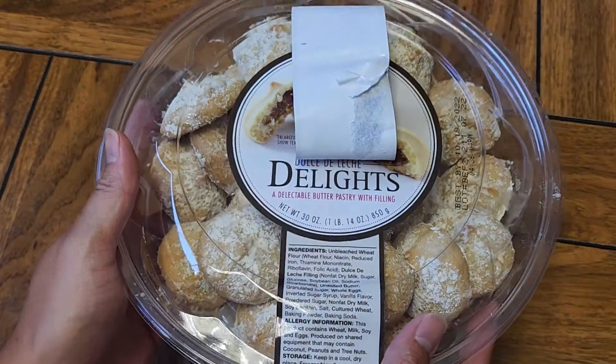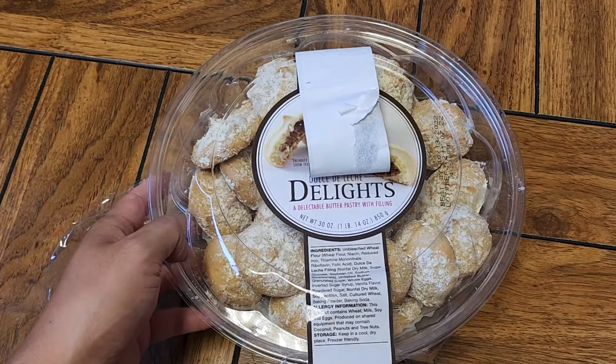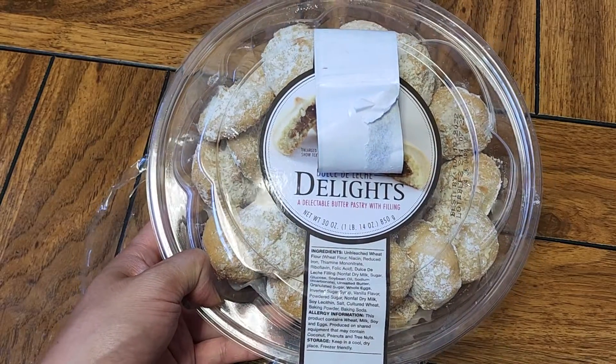They're alright. It's not what I would think of for dulce de leche. If you like sweets, soft cookies, or dense cakes, give these a try. And that's pretty much it. Thanks for watching, and I'll see you all in the next one. Bye.